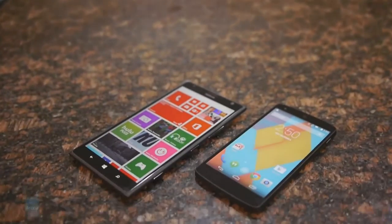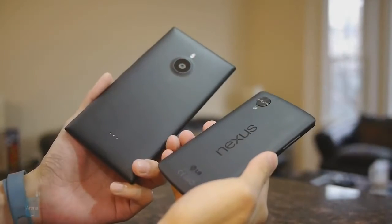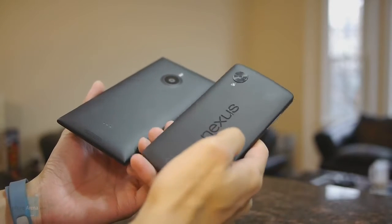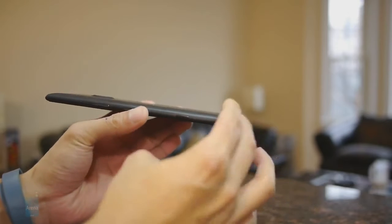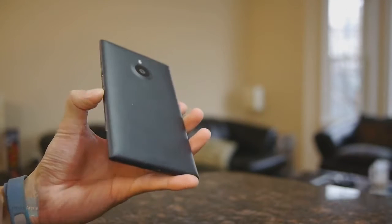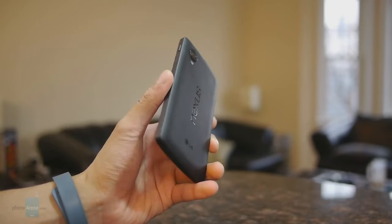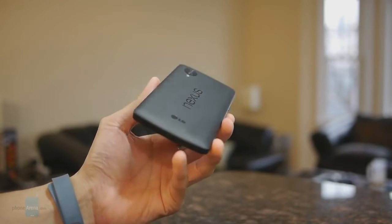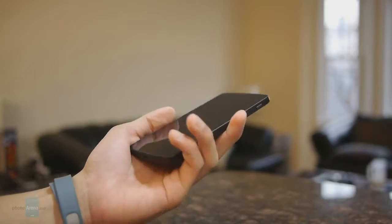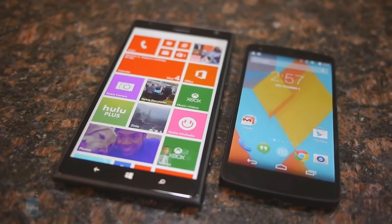The Lumia 1520 has an edgier style, so its design definitely stands out more than the Nexus 5. Part of that reason is because the Lumia 1520's casing is a lot more sturdy — it just feels more solid than the plastic used with the Nexus 5. The tapered cutouts give it a refined look for something so massive, and it's available in a wide array of different colors. The Nexus 5 isn't an ugly phone — it's very humble in its design approach, and the matte finish gives it a clean look. It also feels a lot better in the hand because it's more compact.